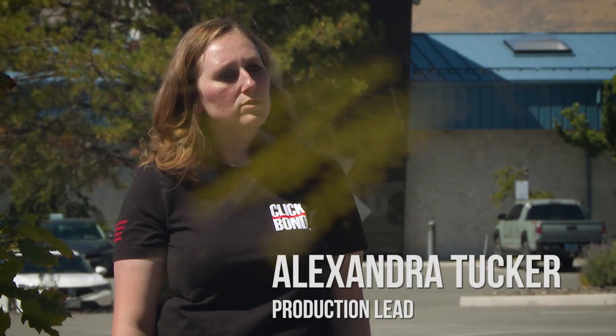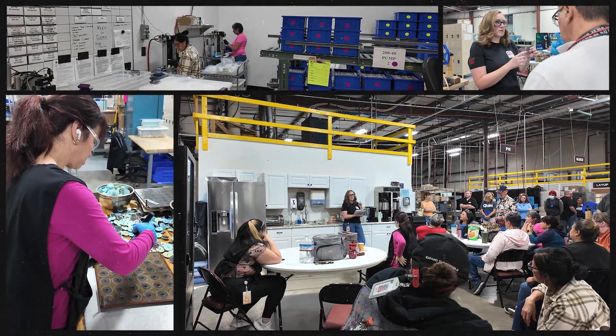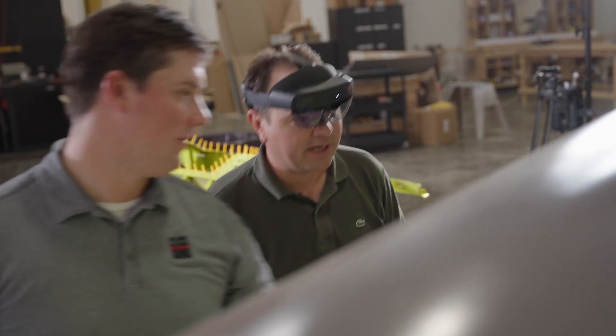One of the many things I like about ClickBond is how many women work here — not only running the machines, but also in leadership, running departments — which gave me confidence that I could move up when I came in. Like, I could do this.